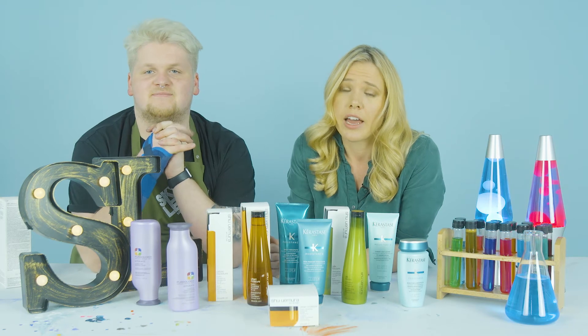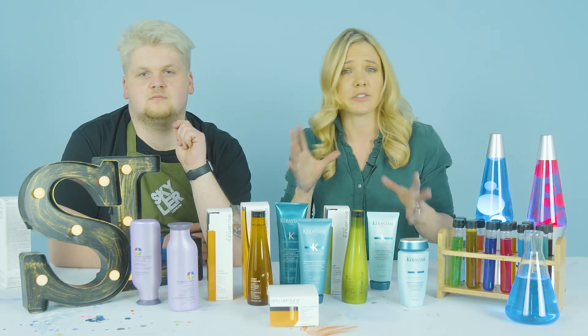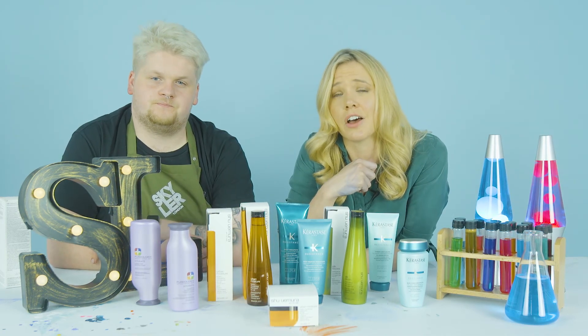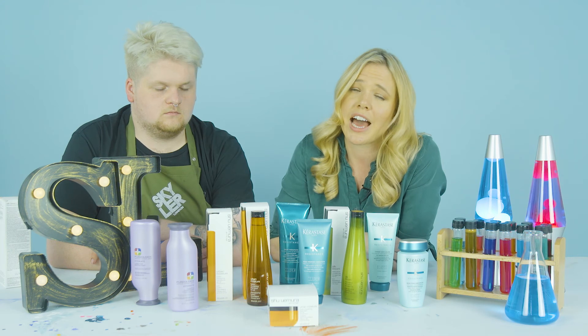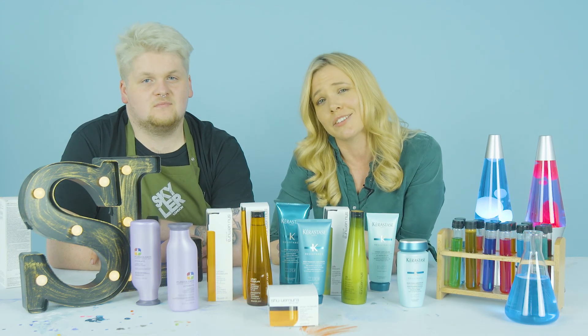We hope that helps you understand the difference between protein products and hydration products and what each does. If you have any questions, contact us on Facebook and Instagram, and have a look at our website to see what's going on at Skyler London. Thank you for watching!